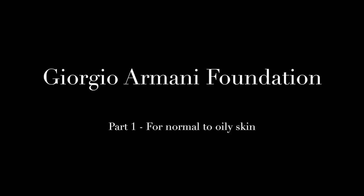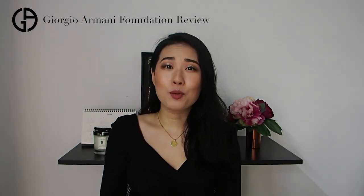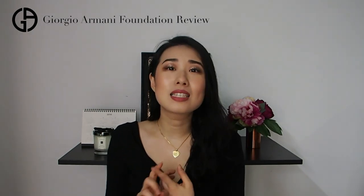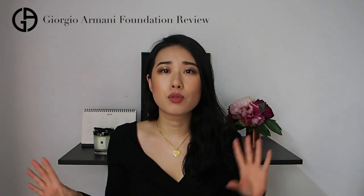Hi everyone, this is Julia. As I mentioned in my previous video, I am currently working at Giorgio Armani Beauty, and today I would like to share every piece of knowledge I've gained. I have been planning this video for two months. I really wanted to be a hundred percent prepared, so I've been studying, taking notes, and doing experiments.